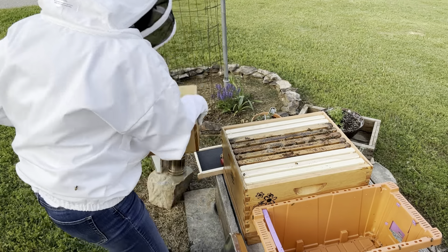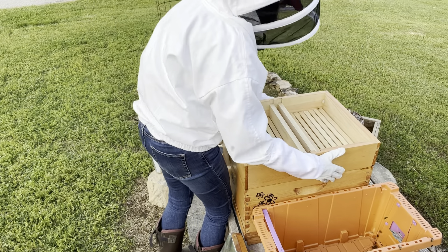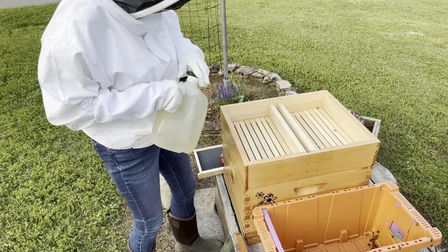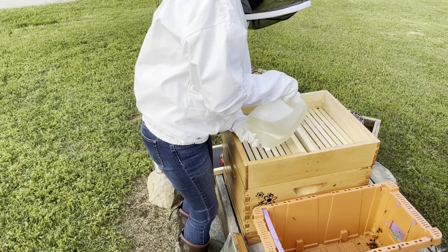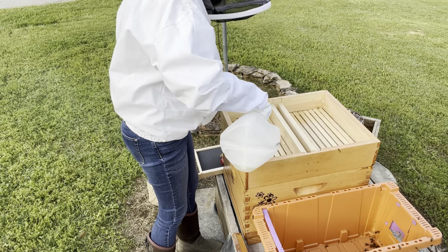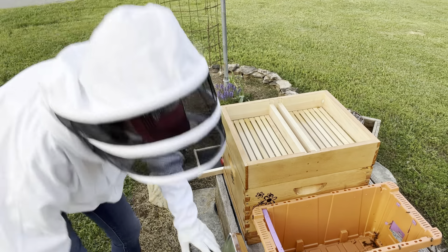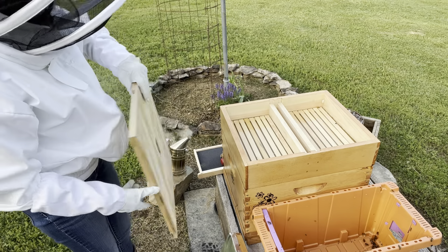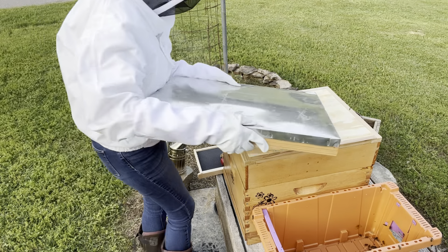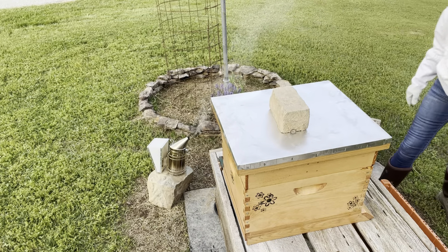Now it's time to install my top feeder. I'll get it into place and then fill it with a one-to-one sugar water solution. Now that I've added the sugar water, I'm going to put the inner cover on — I put it on upside down this time but I've since fixed it. Now the outer cover goes on, and a brick on top to hold everything in place.